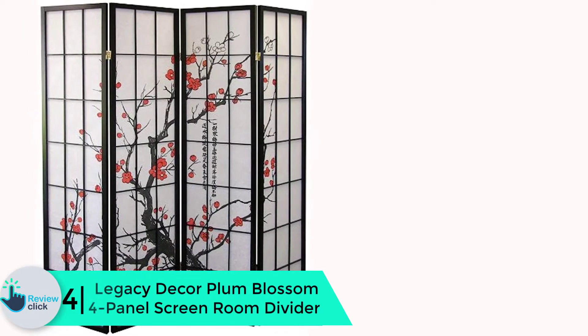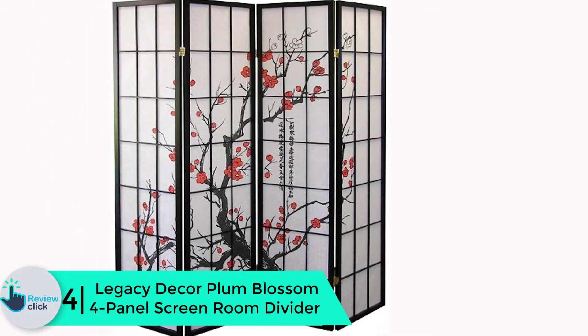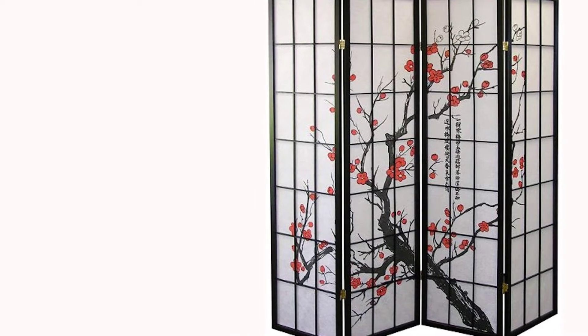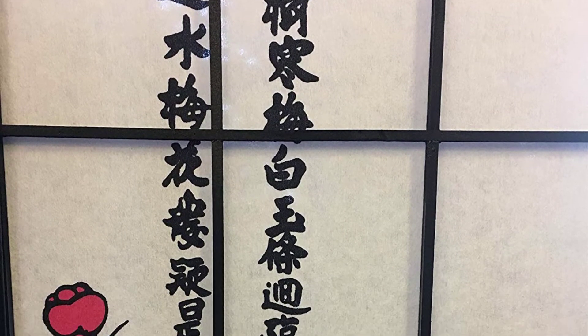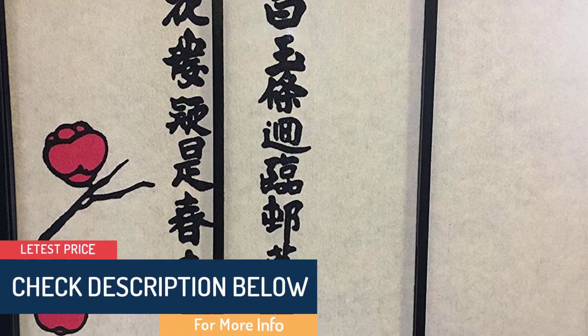Moving on at number 4, we have the Legacy Decor Plum Blossom 4-panel screen room divider. With the Legacy Decor room divider, your house will have a traditional Asian style, giving it a beautiful look. It is constructed with translucent paper and wooden frames, and it has a foldable design to make storage easy when not in use.